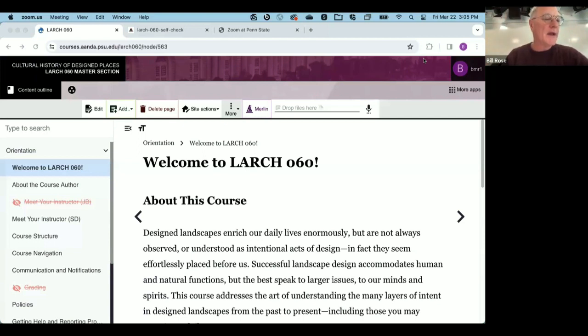What we recognized was an opportunity to refine the instructional design of an already pretty solid course. And if you know the Gilligan's Island reference, our LARCH 60 three-hour tour turned into considerably more than that.